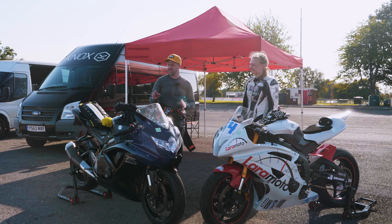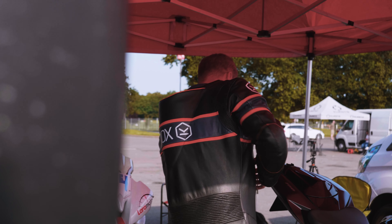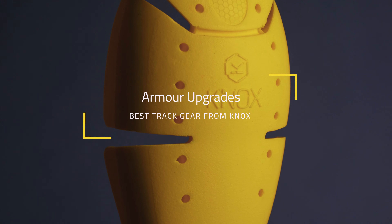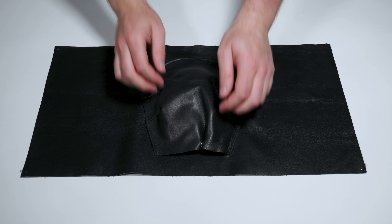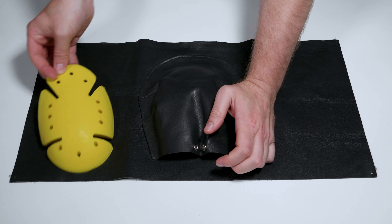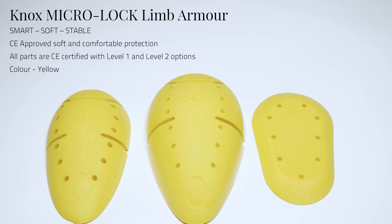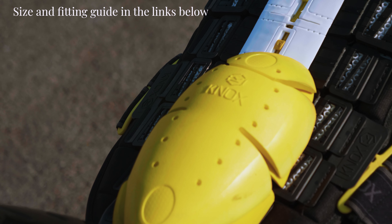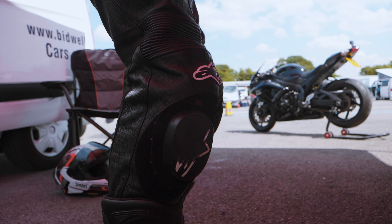Knox doesn't make leather suits, but upgrading your armour is definitely worth considering. These are elbow and knee armour inserts — you can get them fitted inside your leathers for more protection. We do different sizes to fit different pocket sizes. What you would need to do is measure the pocket sizes of your leathers and then find the correct size to fit. That is a really good way of upgrading the protection of your leather suit without the investment of buying a new set.